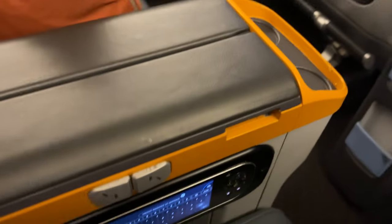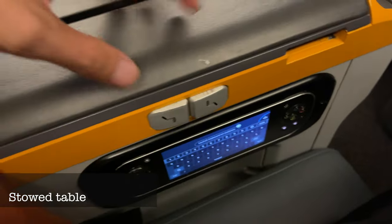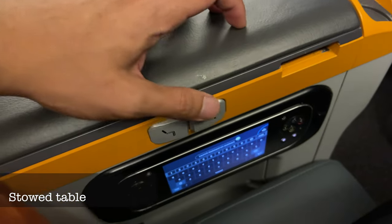This is where your tray table is located, along with your reclining seat buttons and also your remote for the entertainment monitor.